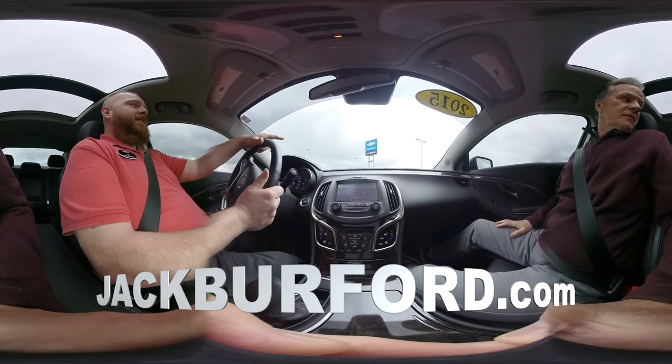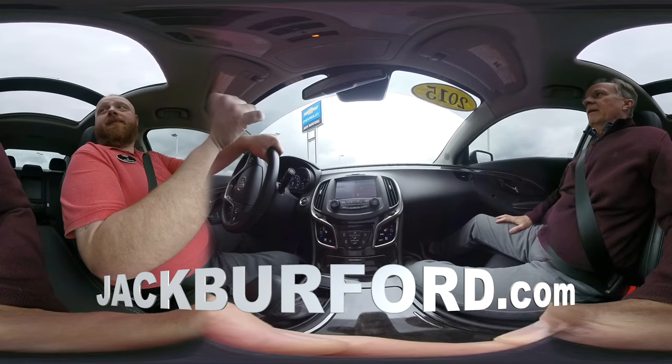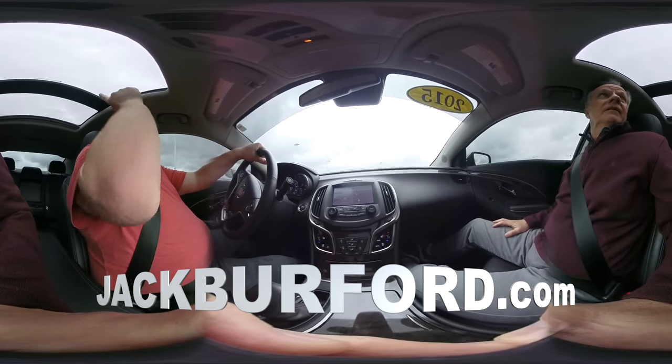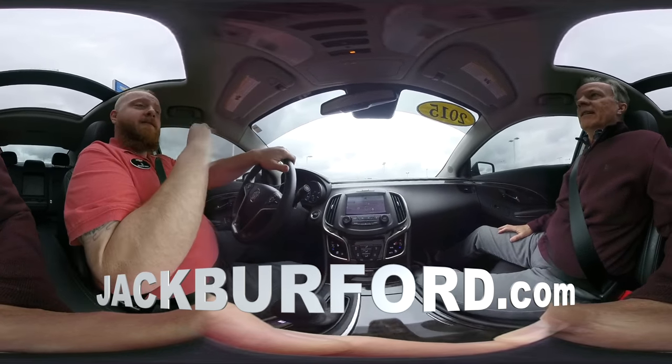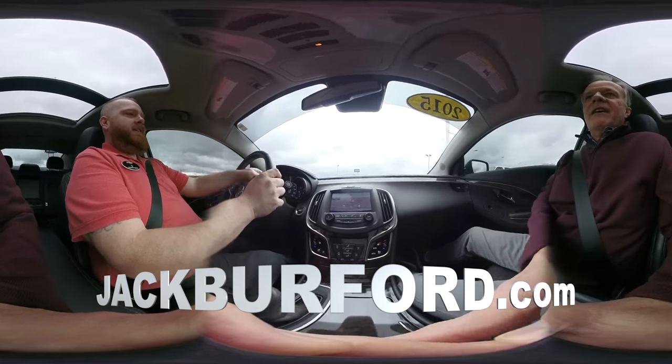This is a 2015 Buick LaCrosse Premium 2 — Premium 2, so it's a step above regular premium. It's got the big sunroof; it's really nice — people can look up and move the video around. It's got a heads-up display. Heads-up display — can we see that?